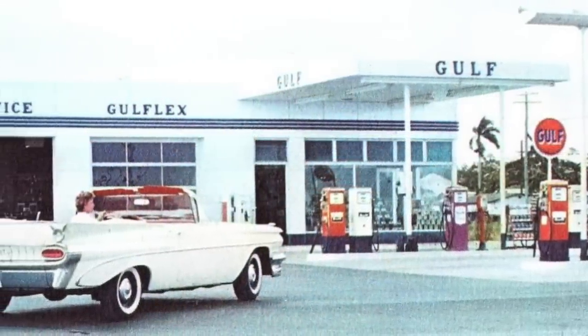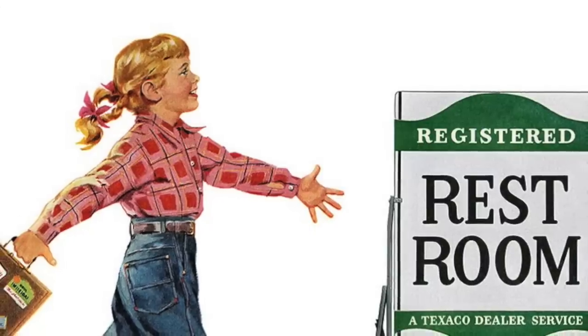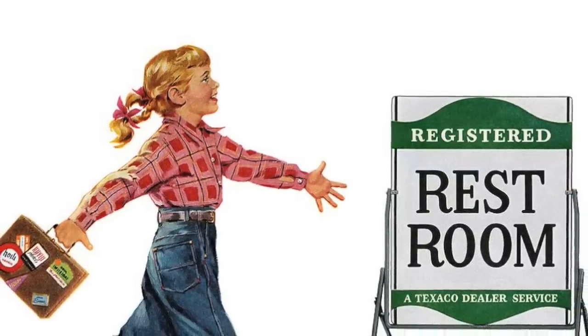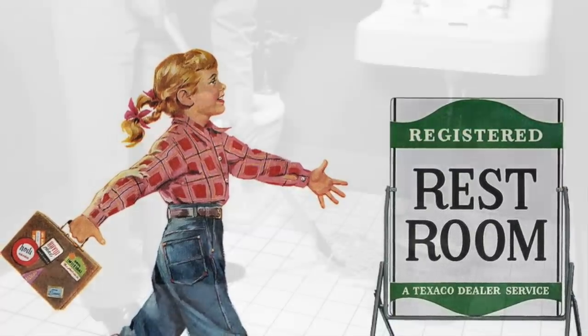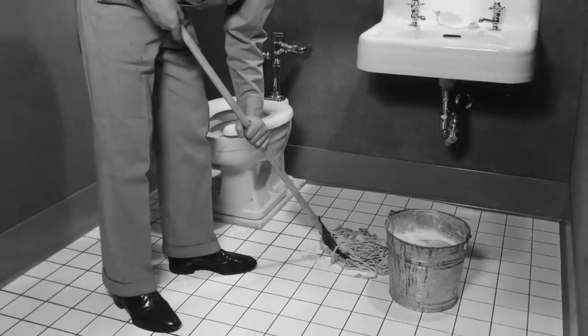Finally, gas stations were a popular spot to stop and use the restroom. These restrooms could be found on the outside of the station, usually on the side. They were always kept clean, stocked with toilet paper, and even had hand soap — which was not very common in other public restrooms at the time.